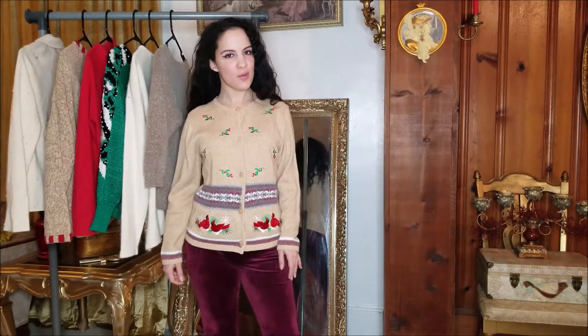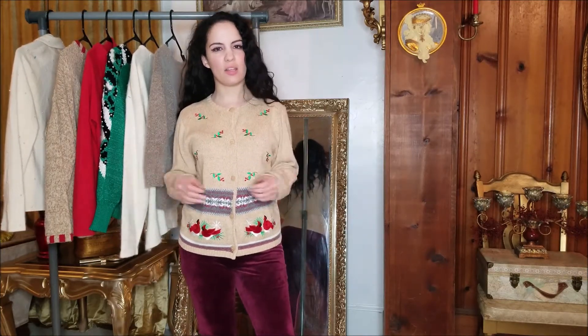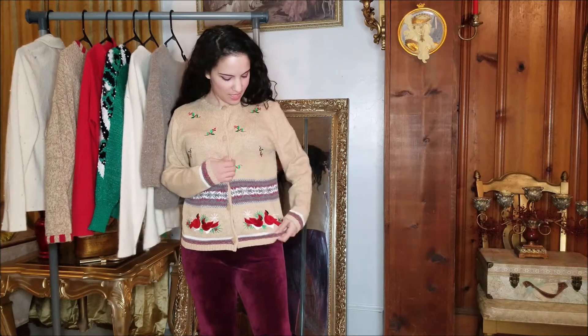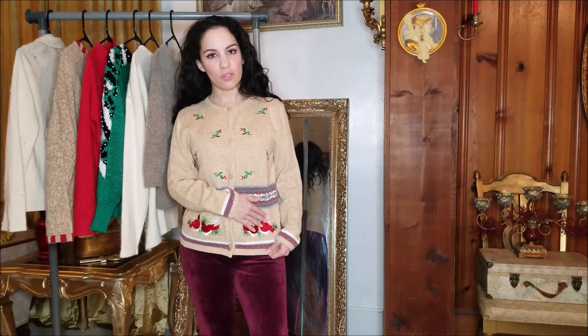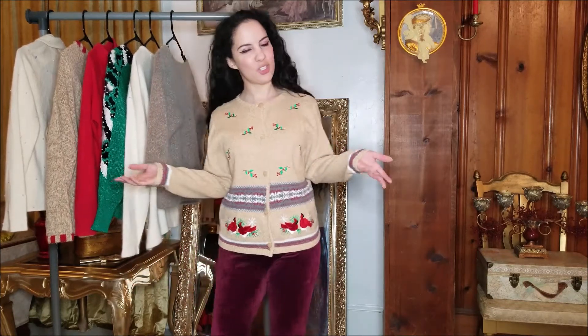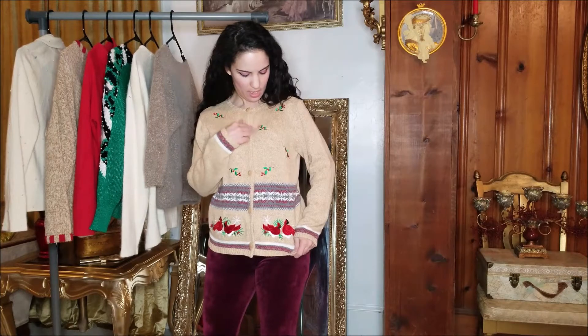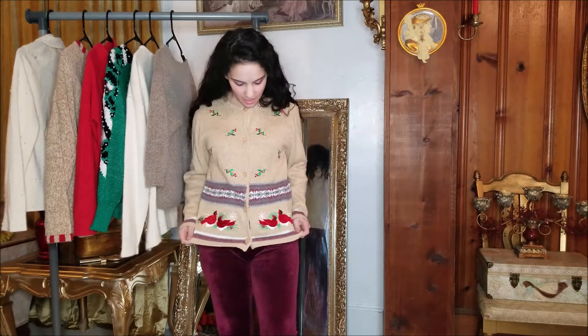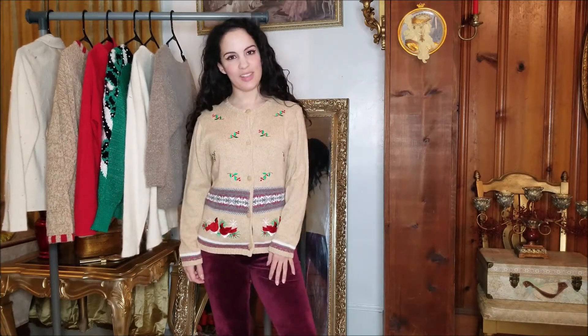Here is another Christmas sweater. I hesitate to call it an ugly Christmas sweater because I actually think this one is a little more wearable for every day. The thing I liked about it most was the Cardinals — in case you don't know, that is the state bird of Virginia, and Virginia is where I live. I also like the holly because we do have holly trees in our yard. The color is pretty and I think this is just a nice cute sweater to wear during the holiday season.